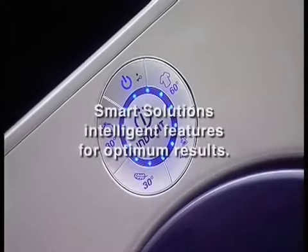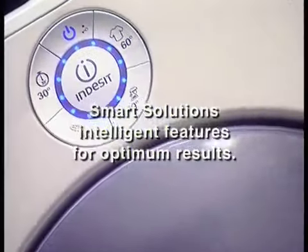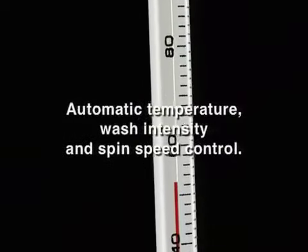And once you press that button, leave the rest to Moon. Smart solutions have been designed by Indesit to guarantee a consistently superior wash. Every program automatically regulates a fabric's ideal temperature, wash intensity and spin speed, protecting the most delicate of fibers for a perfect wash.